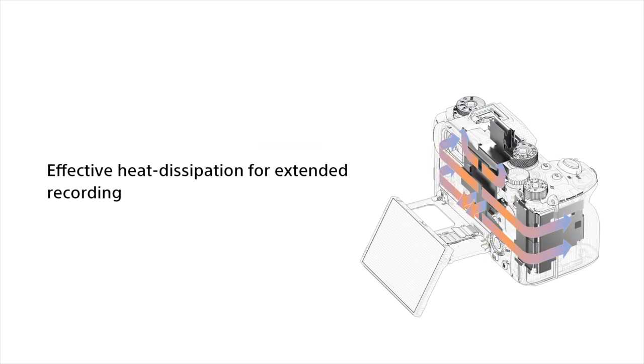Sony say the Alpha 1 has a unique heat dissipating structure that will allow you to shoot 8K at 30 frames per second for 30 minutes, and I just can't wait to see those overheating tests that people do. I'm sure there'll be some next to the Canon R5, pitting them against each other.